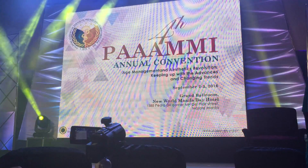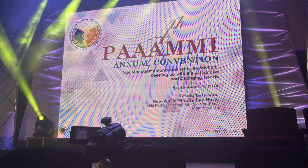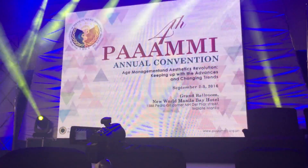Ladies and gentlemen, that concludes our scientific session for today. Thank you to all the delegates, and especially to our guest speakers. Before we end, I would like to invite everyone to day two of the convention.